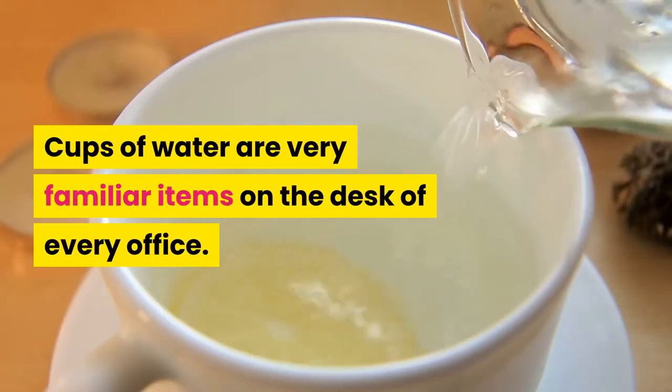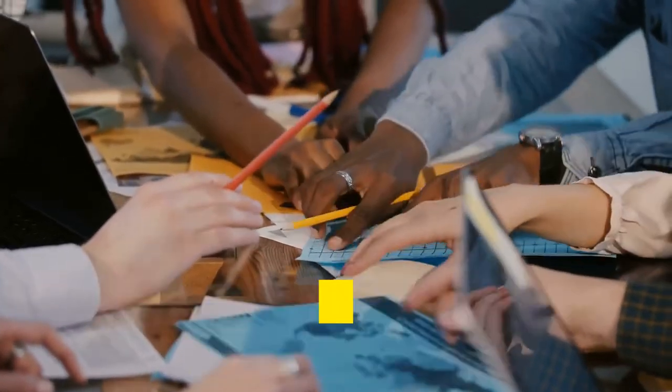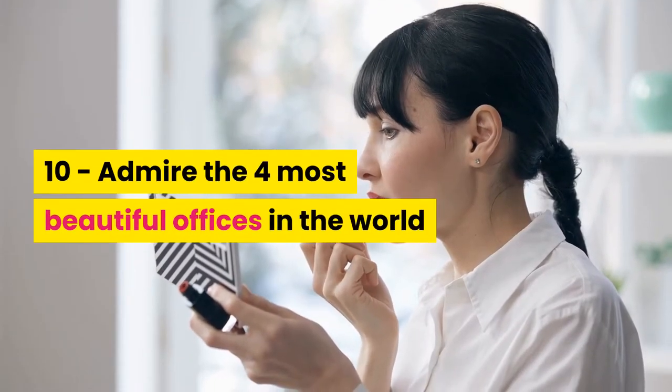Tip ten: make the office more beautiful with decorated cups. Cups of water are very familiar items on the desk of every office worker, so decorating these cups can contribute to making the office more lively and beautiful.